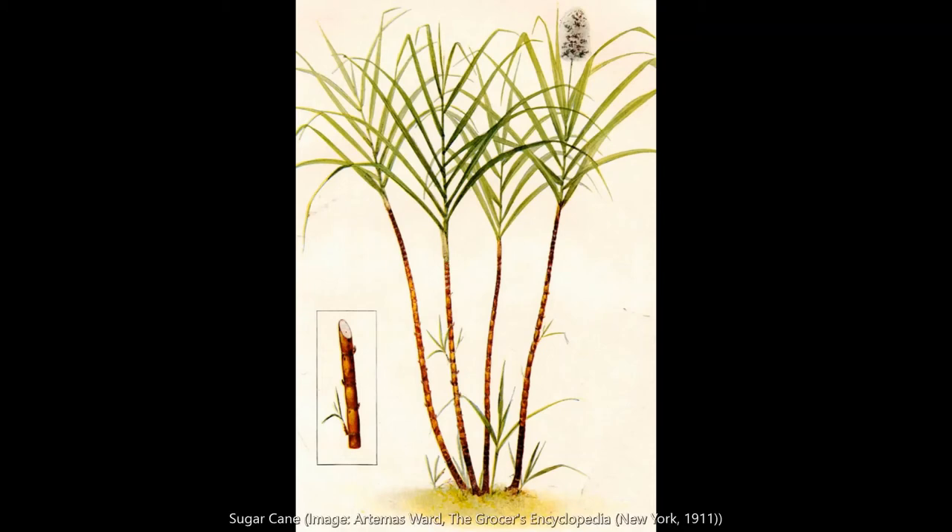Welcome to Pictures in Time from the Department of History at Lancaster University, where we share historical images that help us to see the other side of history. I'm Nicholas Radburn, an Atlantic historian who studies the transatlantic slave trade at Lancaster. I'd like to share with you an image of a crop that is synonymous with the slave trade: sugarcane.